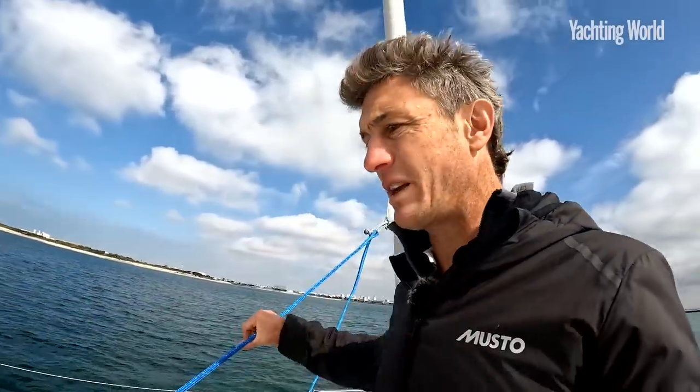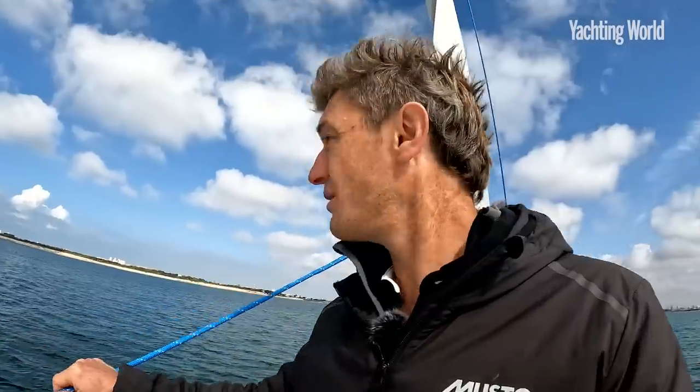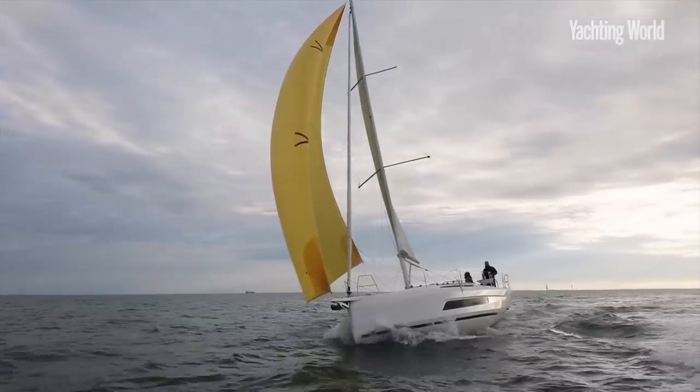Base price for the Dufour 37 is 165,000 euros ex-VAT. That's not really a realistic figure — as a sail-away boat it's 185,000 equipped. The boat we're on now, with upgraded sails, the Genoa, engine, bow thruster and that sort of thing, is 260,000 euros ex-VAT. Hope you enjoyed the tour — see you next time.